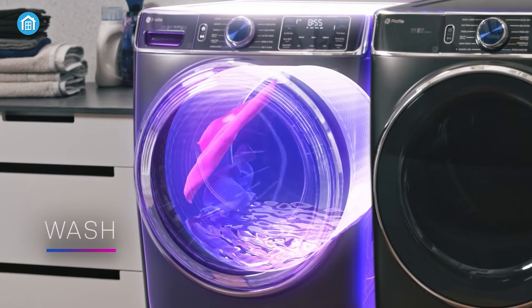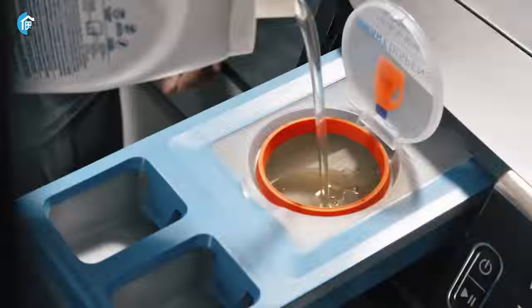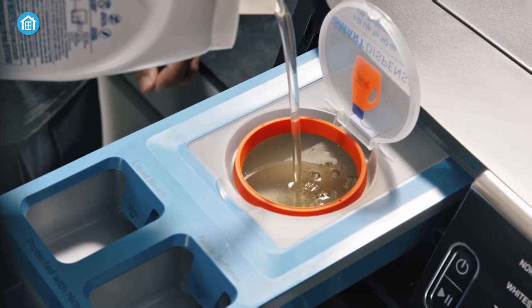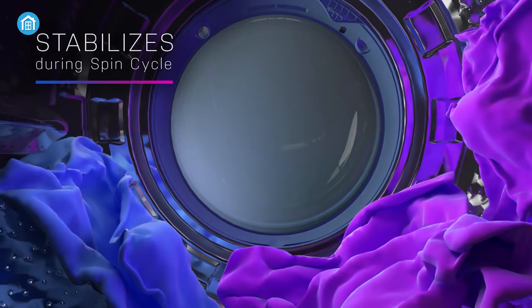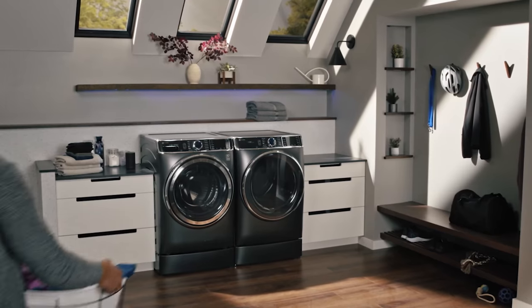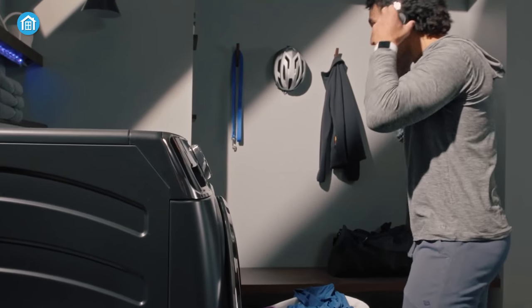In addition, it's designed with proper airflow in mind, allowing for optimal drying of your clothes. The dispenser drawer makes it easy to add detergent, fabric softener and other laundry products, ensuring that your clothes are cleaned effectively. Overall, the GE front load washer is an excellent choice for anyone looking for a high quality washing machine that delivers superior cleaning results.